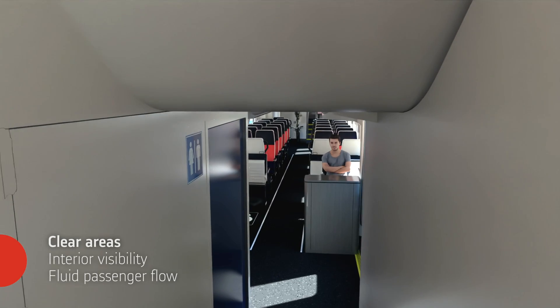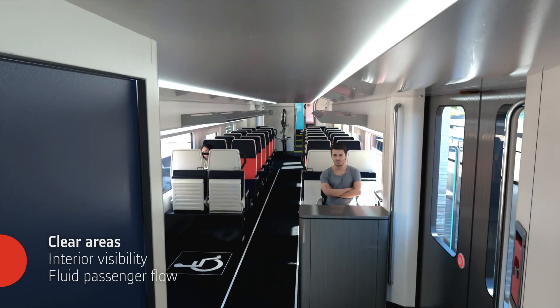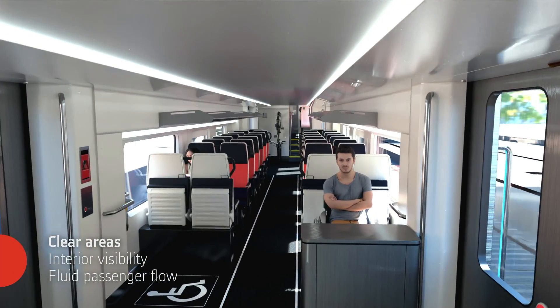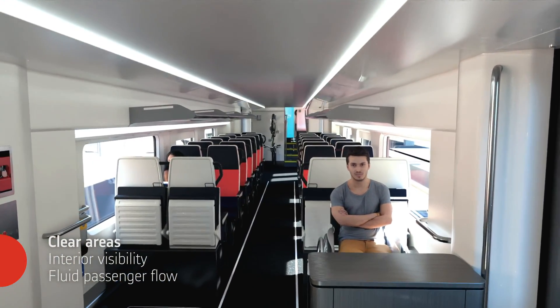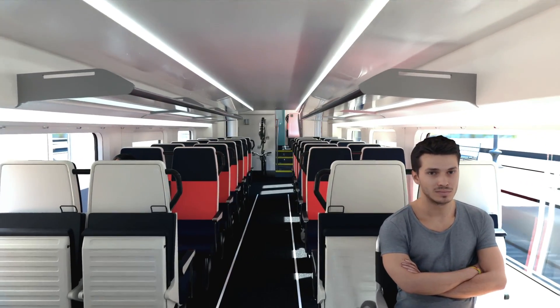For passenger safety and security, centered lower-level to mid-level stairs improve sightlines for Metro personnel, and CCTV reassures passengers of their safety. Passenger flows for boarding and circulation throughout the cars offer a welcoming and modern feel for Metro customers.